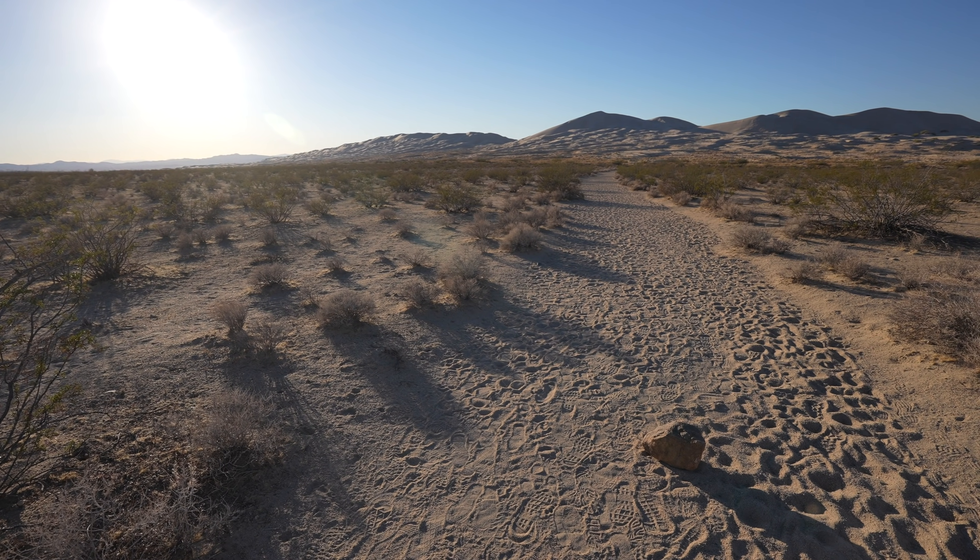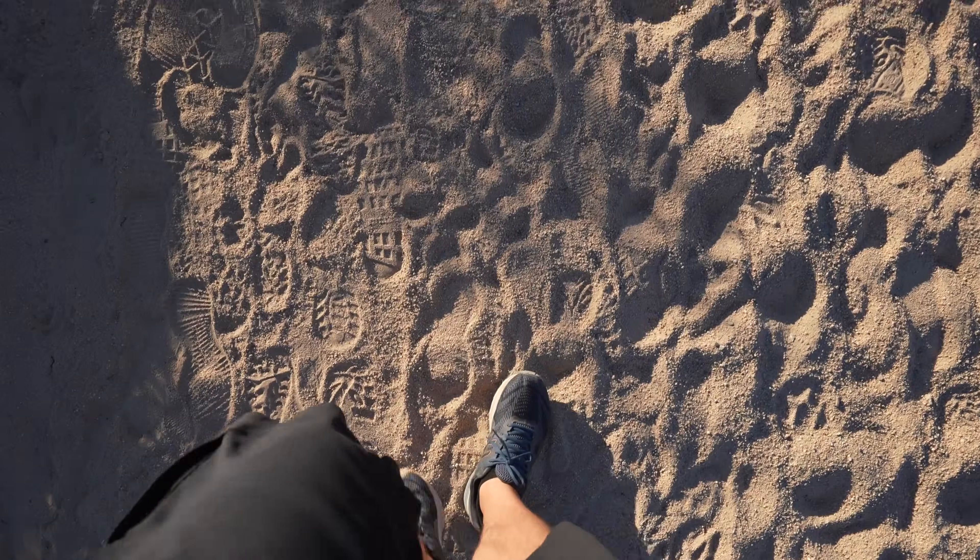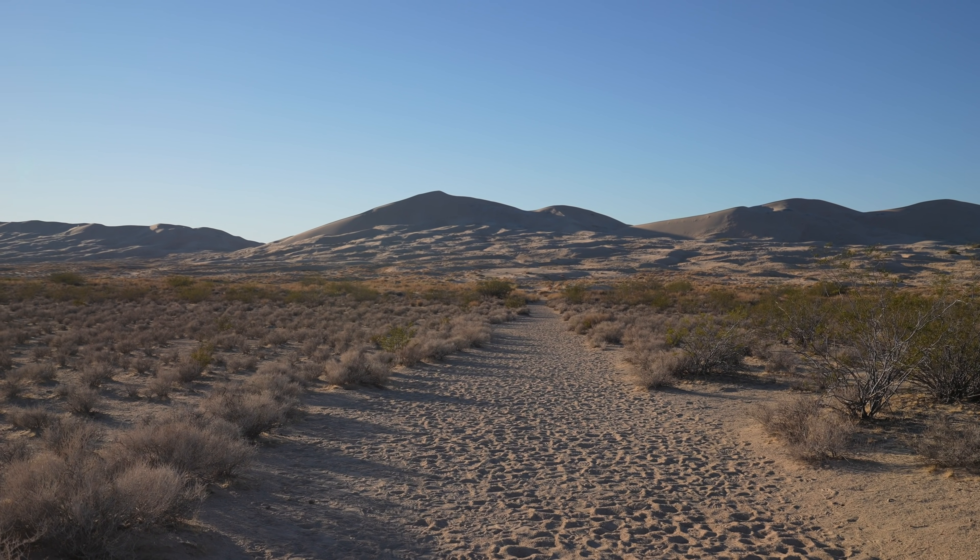This trail is about three miles round trip and it takes you to the top of the tallest dune which is around 650 feet tall. One of the best desert hikes I've ever been on in California was the Kelso Dunes trail at sunset, so that's what I'm trying to do today. I started about 45 minutes to an hour before sunset to see if I can get up there and catch that light.